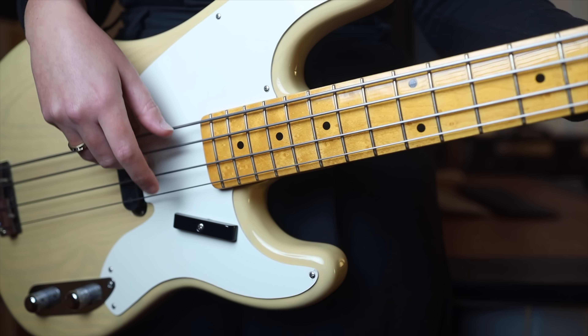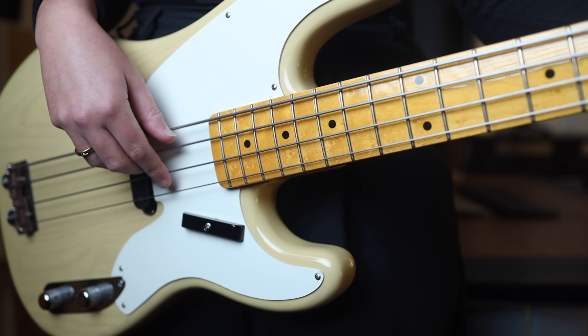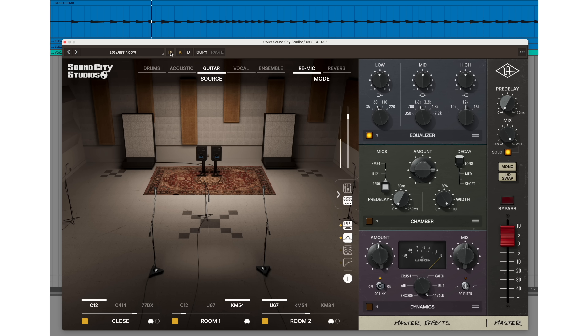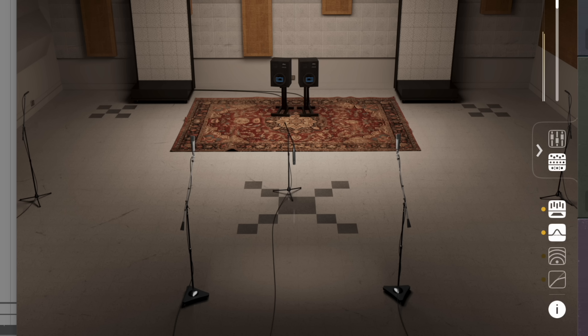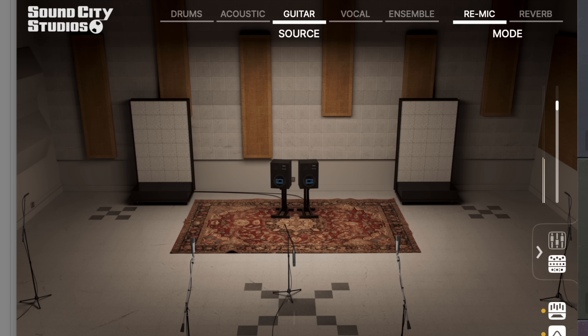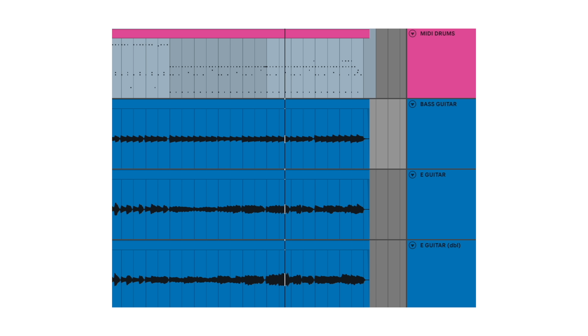My DI-ed bass guitar is sounding a little thin — no problem. What I'm doing here is taking my bass guitar and blasting the room with back-in-the-day style re-miking using vintage speakers. Now the band is finding its groove and it's just making my demo have energy that I haven't been able to find before in just one plug-in.